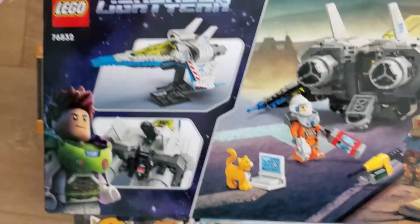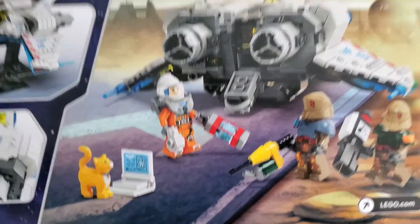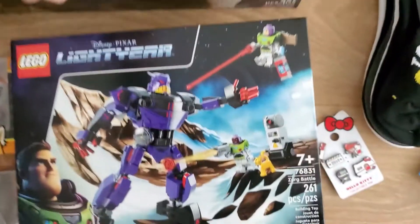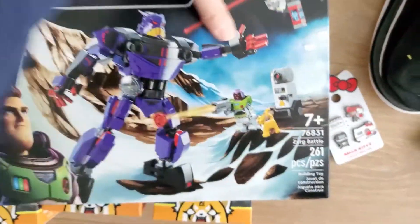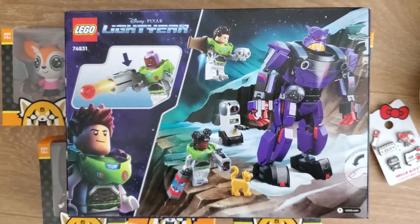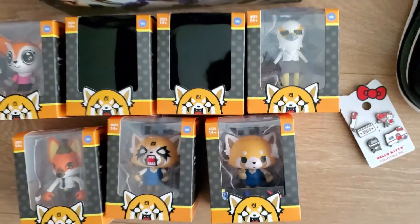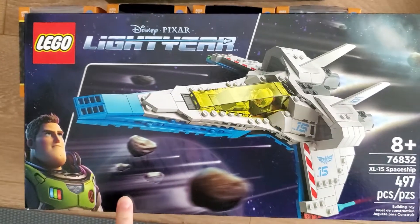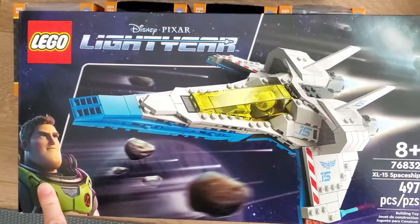I haven't even watched the movie but you get three minifigures and a little cat. And then the Zerg battle is like a Zerg mech. Toys R Us still has the Zerg and then the smallest one which has that yellow robot — it's like a four-plus set. They did run out of these; otherwise I was actually considering buying two more just to part out.